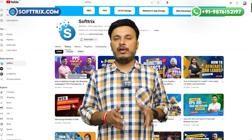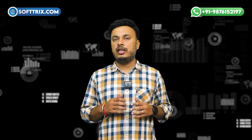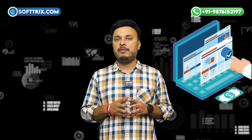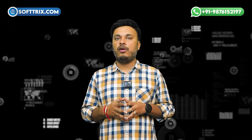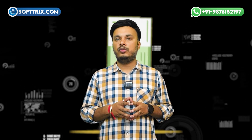Hi everyone and welcome back to our YouTube channel. Today we are diving into a question that many businesses ask when considering digital marketing: how much does a PPC agency cost? If you are thinking about investing in pay-per-click advertising, understanding the costs involved is crucial, so let's break it down further.